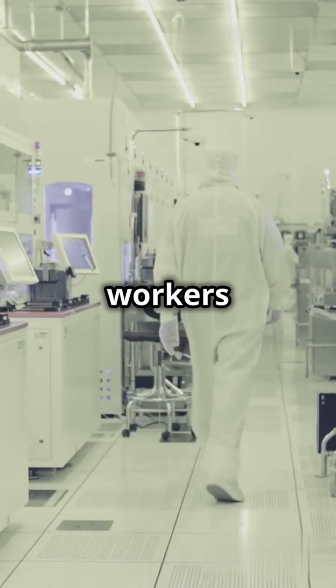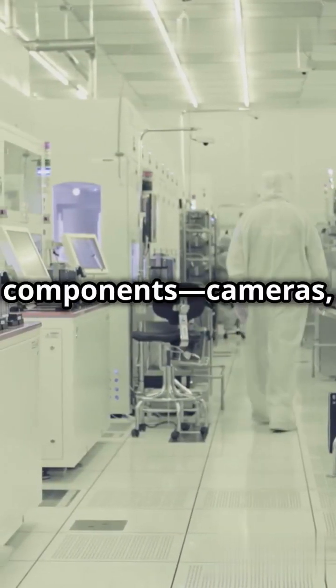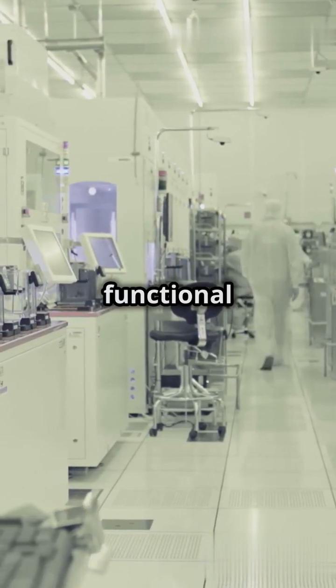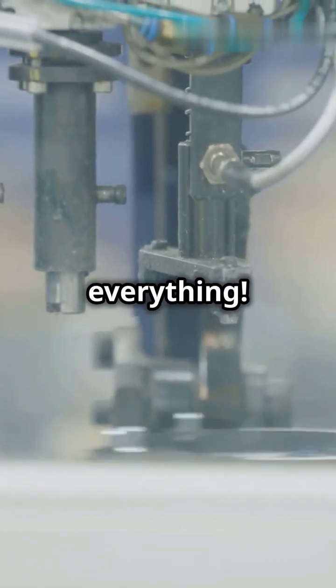Now, machines and skilled workers assemble thousands of tiny components — cameras, displays, and circuits — into a sleek, functional device. Precision is everything.